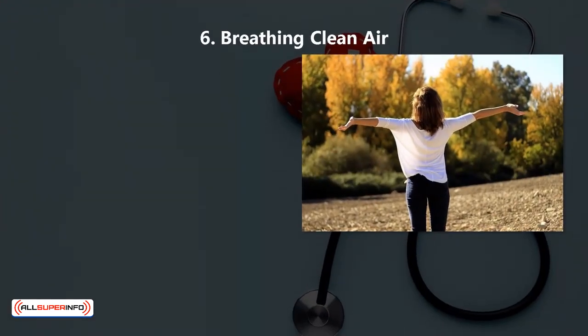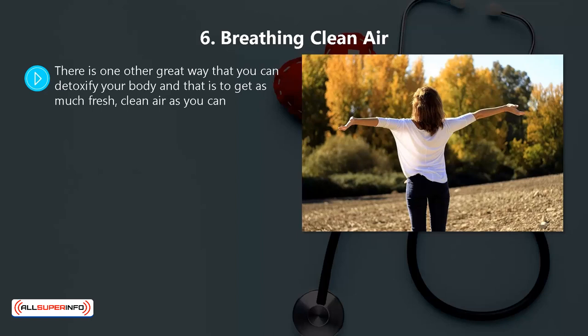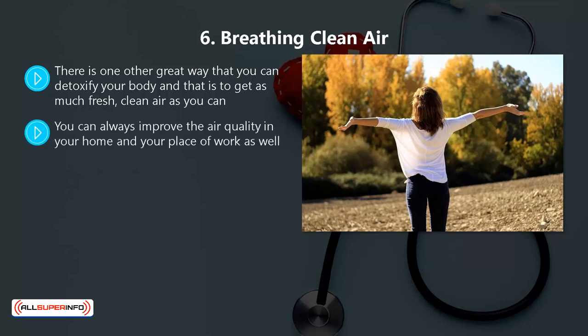6. Breathing Clean Air. One other great way to detoxify your body is to get as much fresh, clean air as you can. If the coronavirus pandemic is still in force, then this may be difficult to do right now, but when you are able to go outside again, choose a destination that has clean air. You can also improve the air quality in your home and workplace by adding plants to your environment, as these will clean the air. It is very important that you keep your home as dust-free as possible.